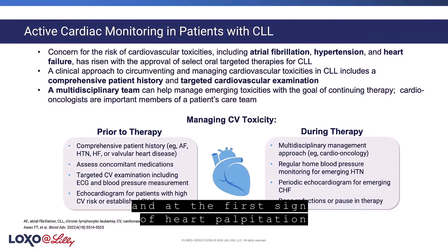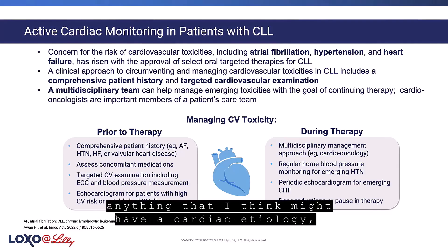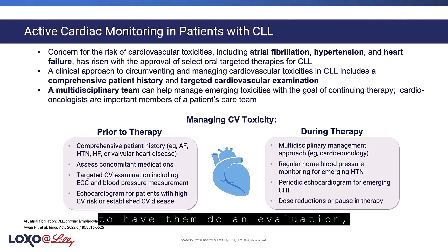And at the first sign of a heart palpitation or lightheadedness, anything that I think might have a cardiac etiology, I usually will refer to cardiology to have them do an evaluation,